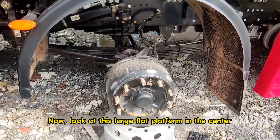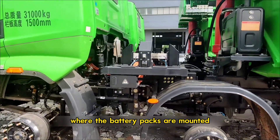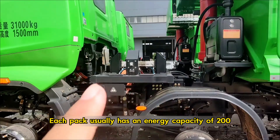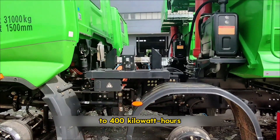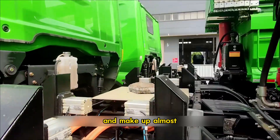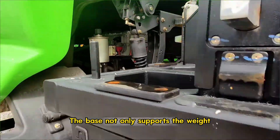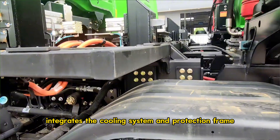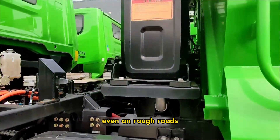Now look at this large flat platform in the center — that is the battery base where the battery packs are mounted. Each pack usually has an energy capacity of 200 to 400 kilowatt hours. Together they weigh several tons and make up almost 30% of the truck's total weight. The base not only supports the weight, but also integrates the cooling system and protection frame, so the batteries are safe and stable even on rough roads.